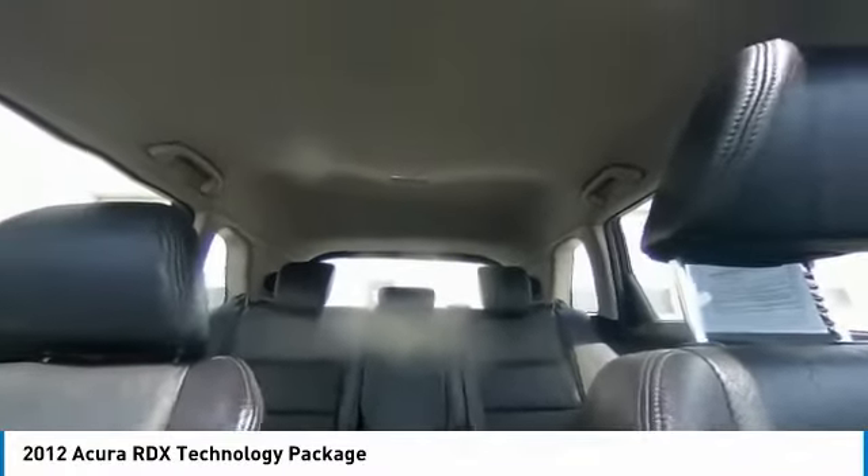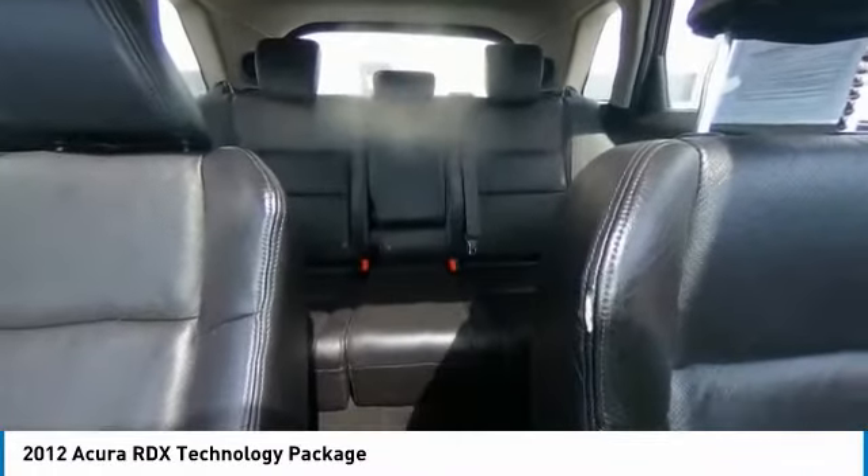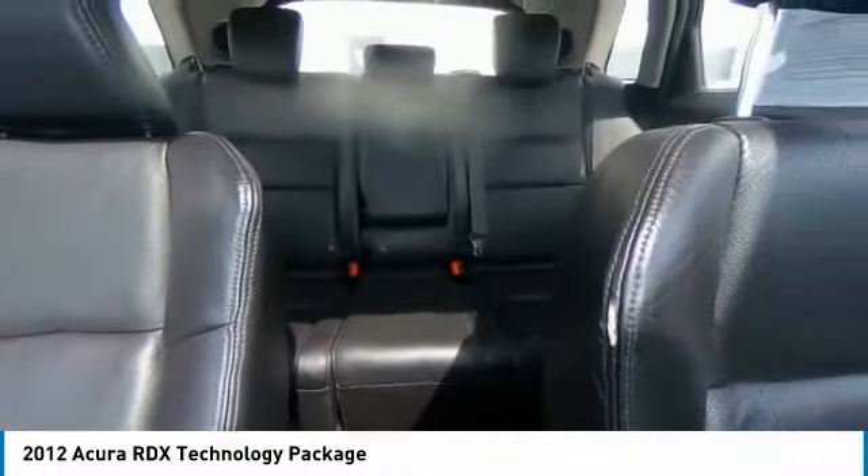Additional features include a power moonroof, rear window defroster, and navigation system. This vehicle offers reliability and good looks at a great price, so come in and take a test drive today.